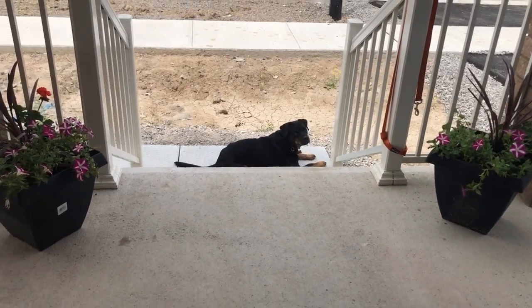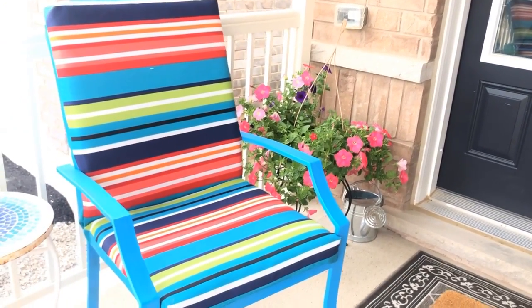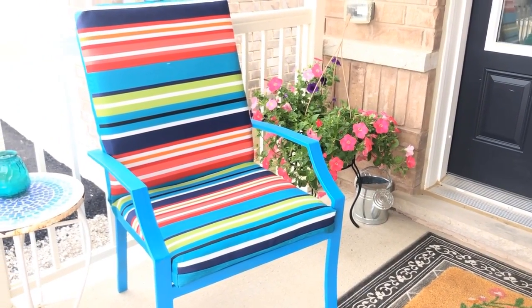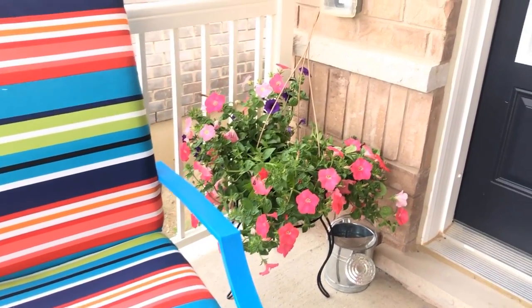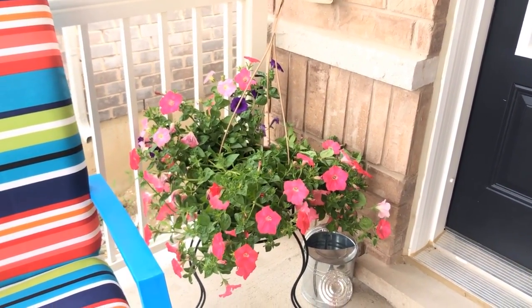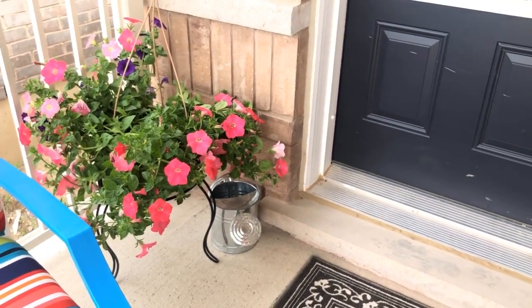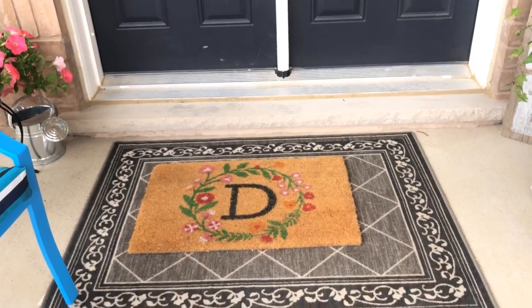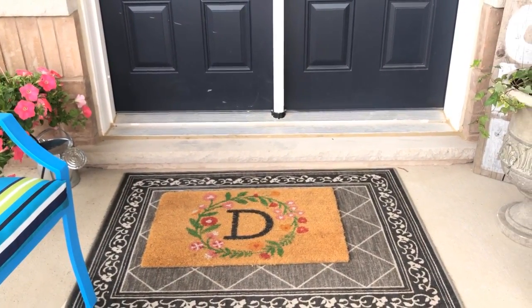You'll have to excuse the lighting because it's not the best. I just spray painted the chairs and bought these new cushions — and the cushions are reversible, I'll show you that in a minute. Then I just put this hanging basket on a little pedestal I had, and there's that little watering can.